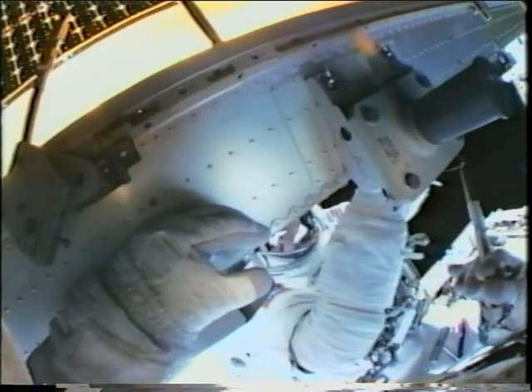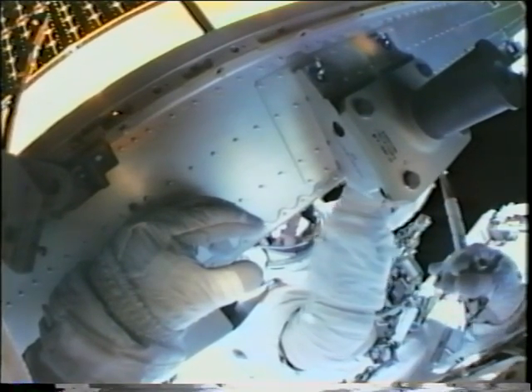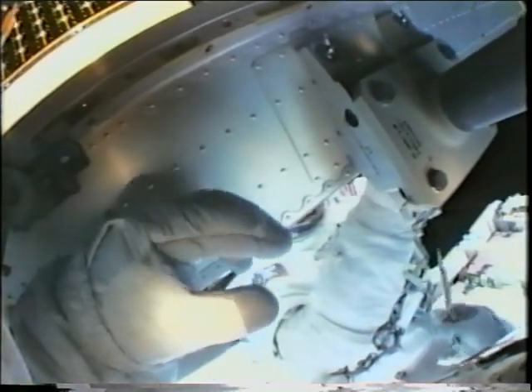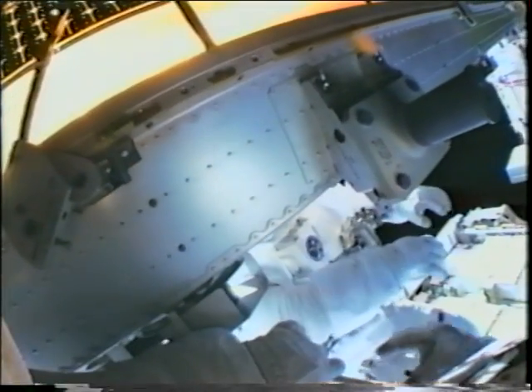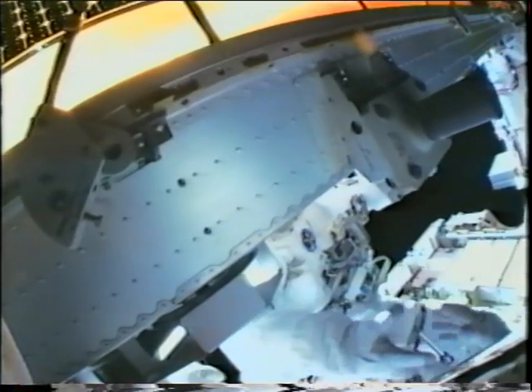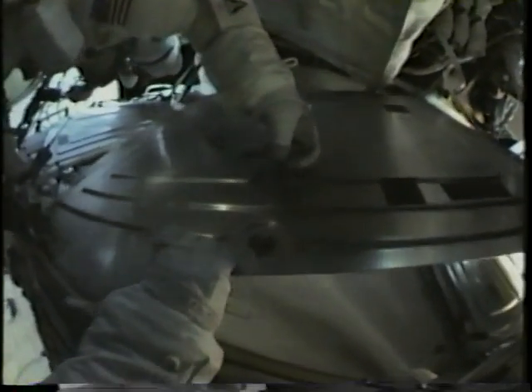The ground team did a fantastic job developing a procedure for Carlos and me to follow. Here Carlos is guiding the cable in with the tool while I control the rate of the reel rotation. A lot of people worried about how hard it would be, so we had some anxiety, but we were very happy to see it work the first time — and there's our enthusiastic response.